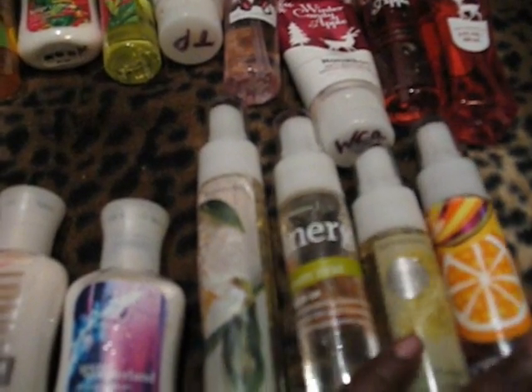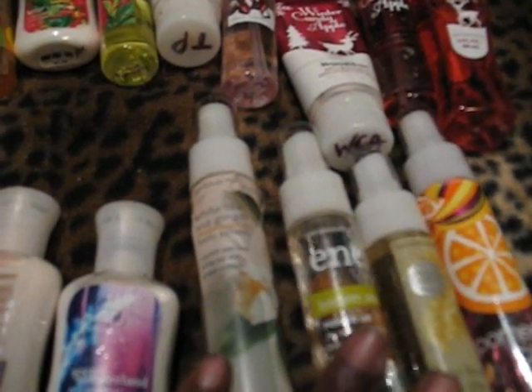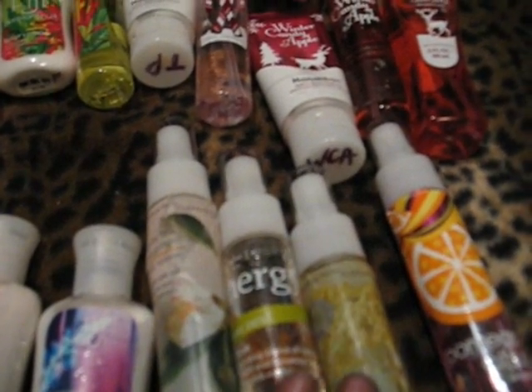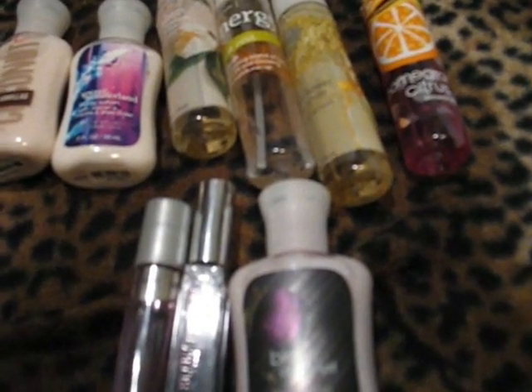These guys — I also have the lotions somewhere. It's White Tea and Ginger, Aromatherapy Energy Lemon Zest, Rice Flower, Shea, and Pomegranate Citrus. Down here I have Sensual Amber. I'm really trying to talk myself out of buying the spray on sale, because I only have that much left.